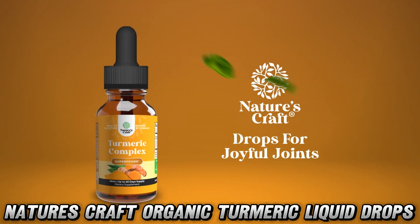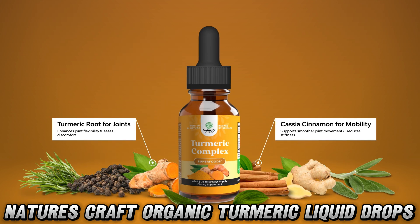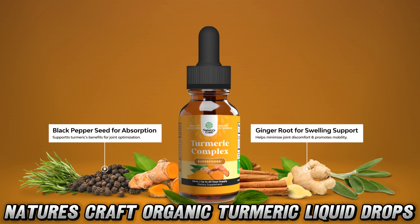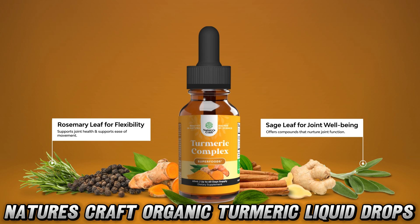Ever wondered what would happen if turmeric and black pepper had a love child? Well, this supplement is pretty much it. Let's start with the burning question: what's so special about these droplets of sunshine?